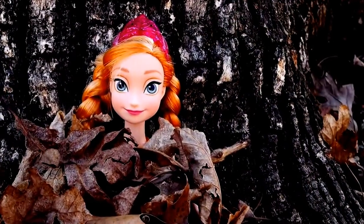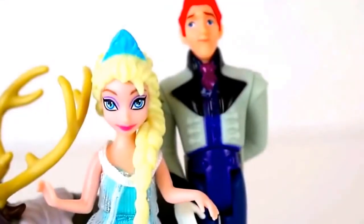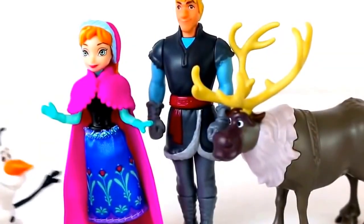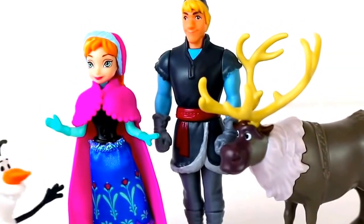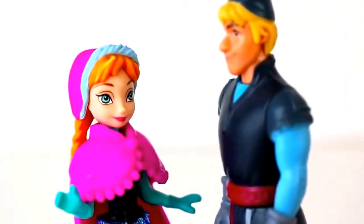Hey guys, Princess Anna here. We had a little bit of technical difficulty. I want to try it on. Sven, Elsa, and Hans. I wish it was summer! Alright, seriously. We have to tell them.